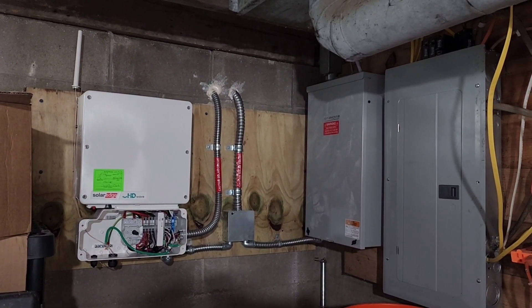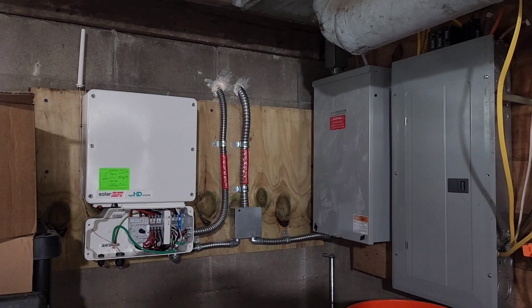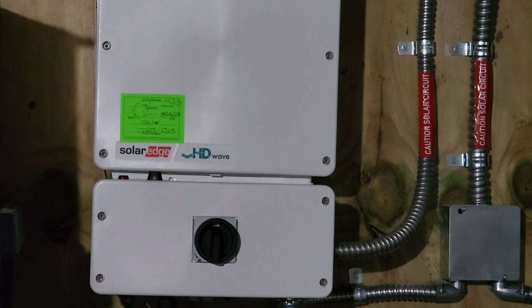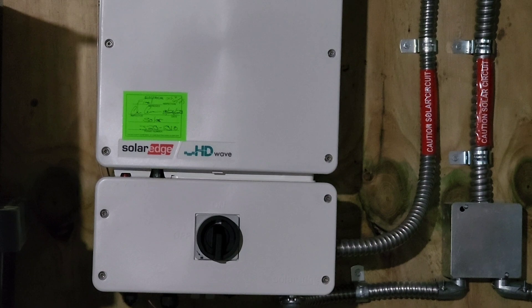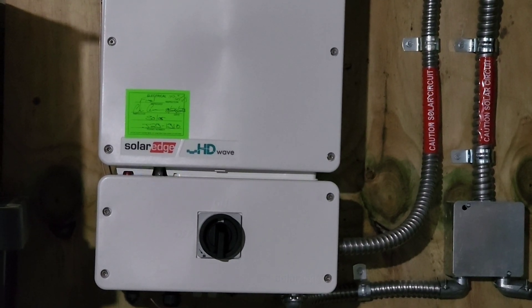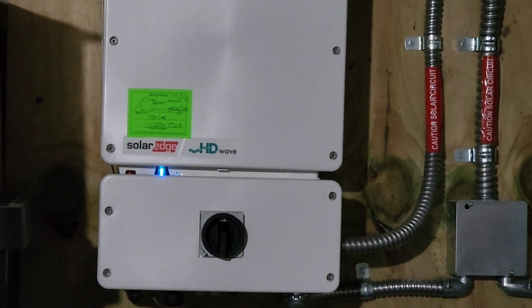They said that if I lose power, I don't have to do anything to the breakers down here. The panels will actually shut off and the generator will kick on, and then once we get power back, everything turns on right again. There is a blue, green, and red light. The red light means it's not working, blue is communication, and green means everything is a go.